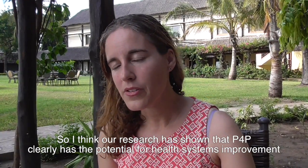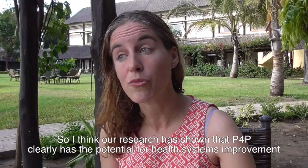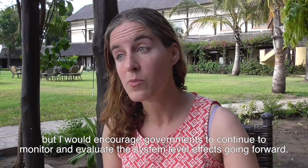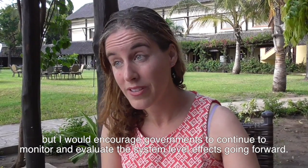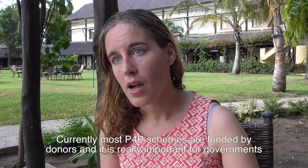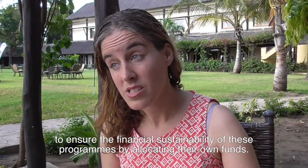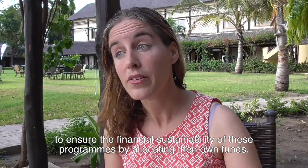Our research has shown that P4P clearly has the potential for health systems improvement, but I would encourage governments to continue to monitor and evaluate the system-level effects going forward. Currently, most P4P schemes are funded by donors, and it is really important for governments to ensure the financial sustainability of these programs by allocating their own funds.